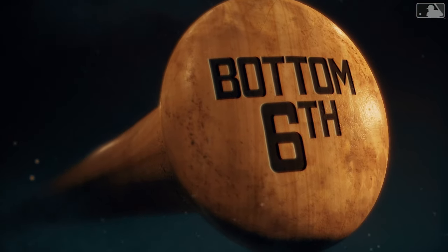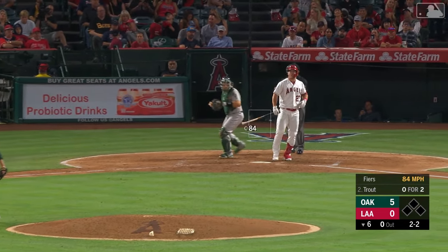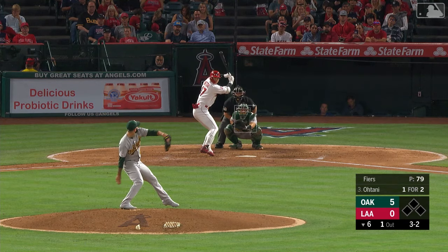Mike Byers has been on fire. He gets the Angels through five innings, but he's going to face two, three, and four. Trout swings and misses — down he goes. He got him outside. That's Trout's second strikeout tonight for Byers.